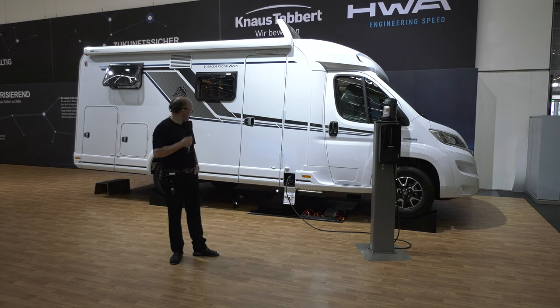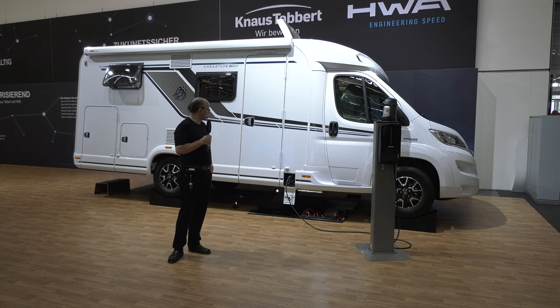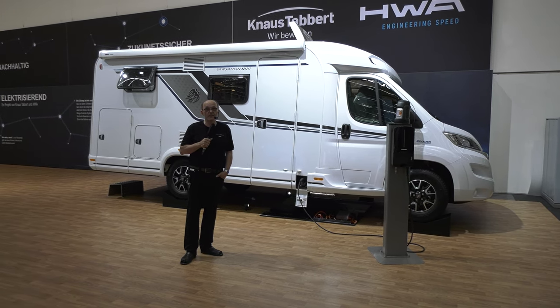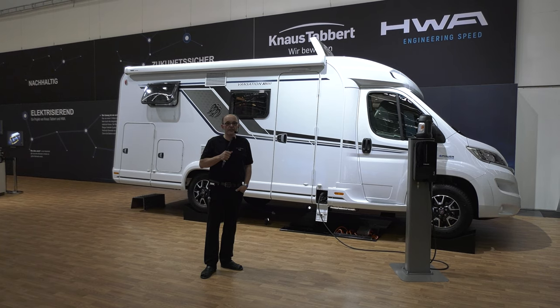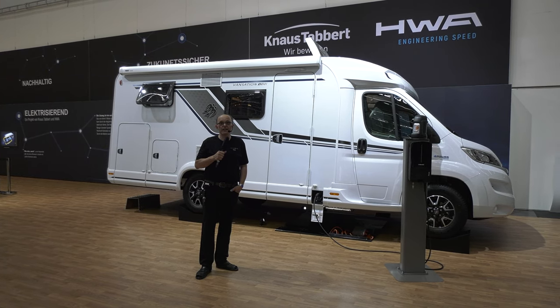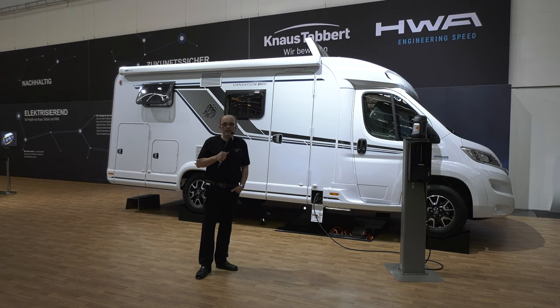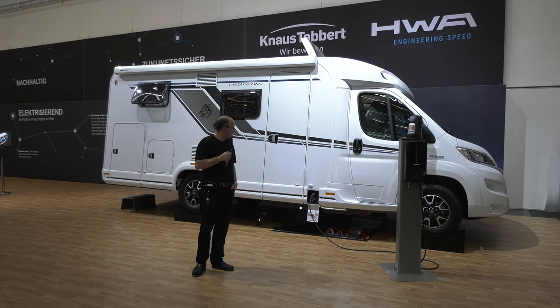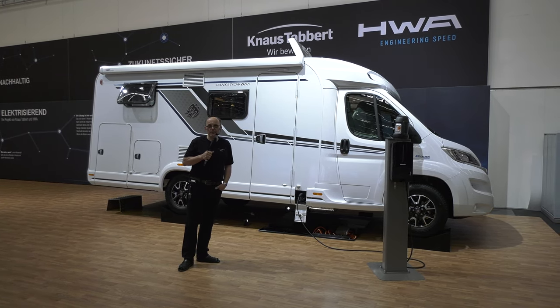Das heißt, wir haben eine Hybrid-Technik hier zu sehen, wo wir zum Beispiel im Stadtbereich, wenn wir natürlich keine Abgase emittieren wollen, rein elektrisch fahren können. Und dann, wenn wir höhere Leistung des Fahrzeuges abfragen oder Langstrecke fahren, den Motor zuschalten. Also genau das Gleiche, was wir bei PKW haben: E-Hybrid. Und diese Neuheit ist hier ausgestellt, genannt E-Power Drive.